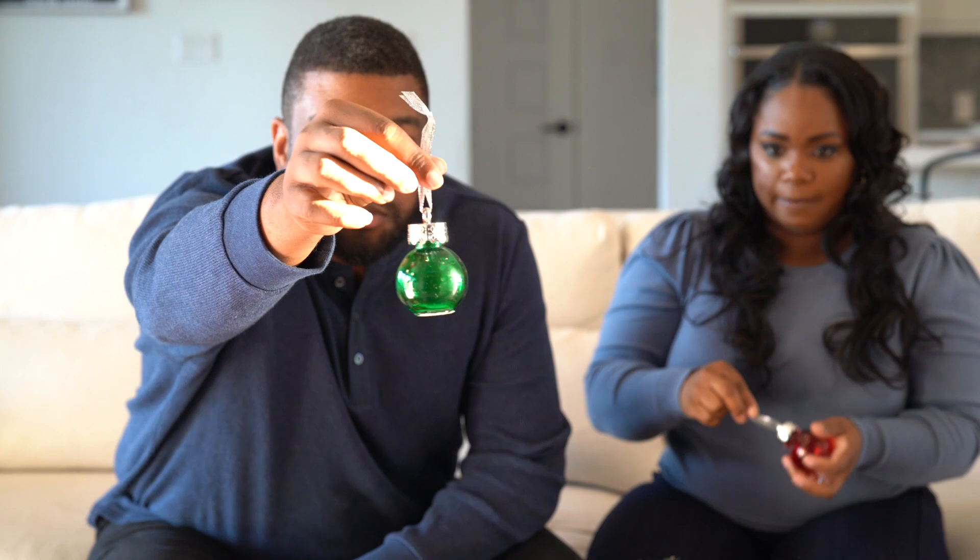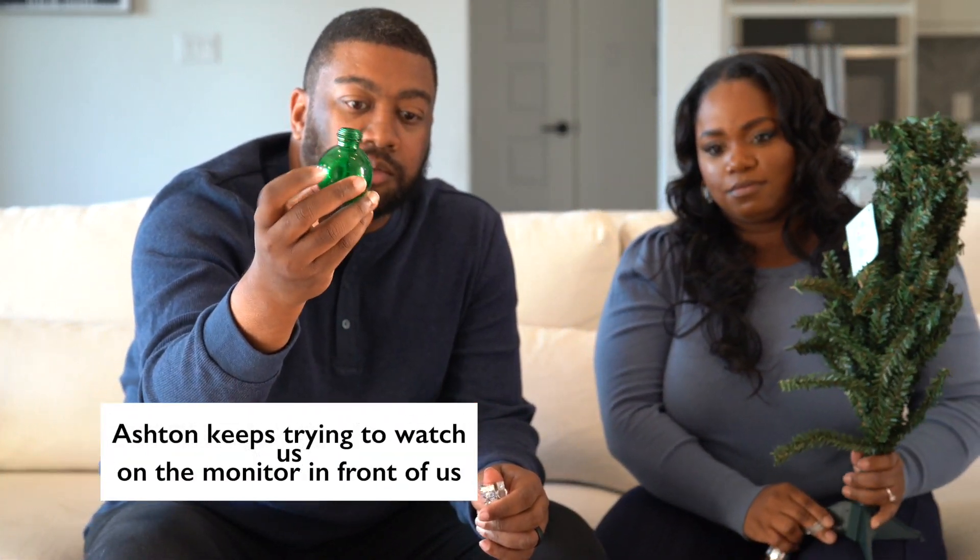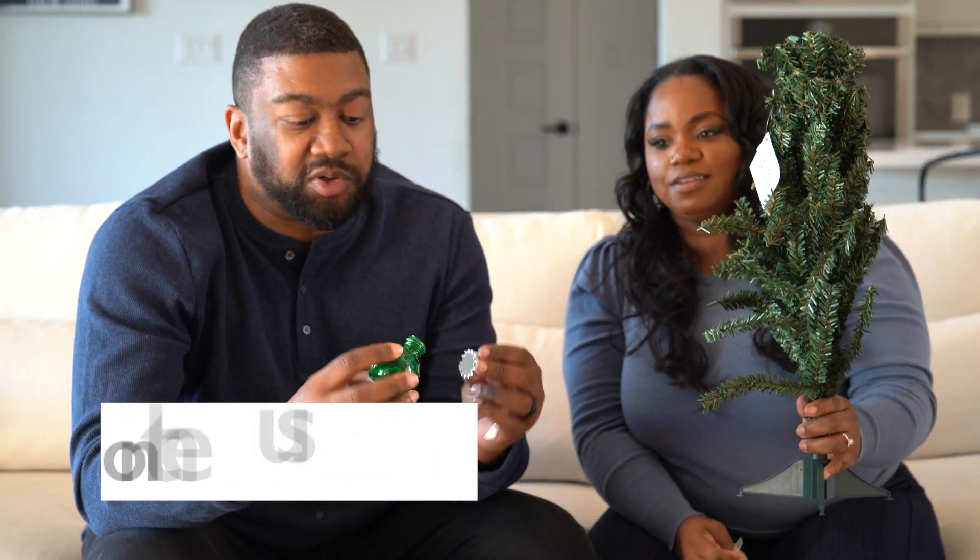Also at Walmart, I found these ornament shot glasses — I got red and green, 12 total. I also got this 24-inch tree from Hobby Lobby. The shot glasses are glass, and my intention is to make a shot glass ornament tree.